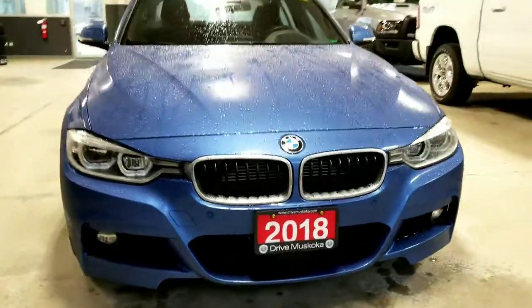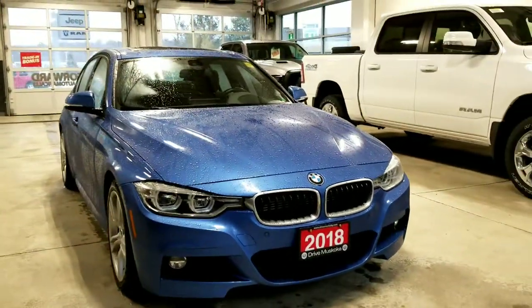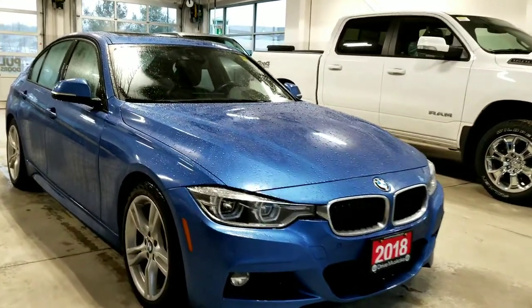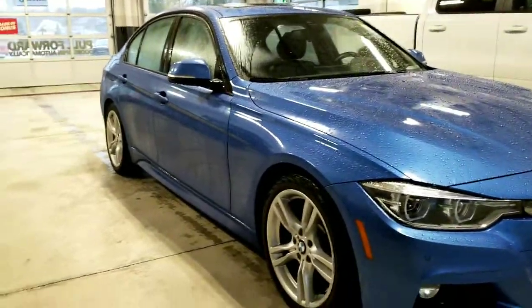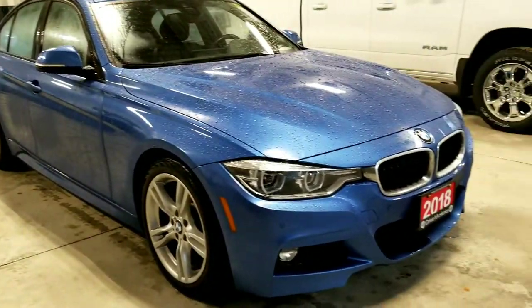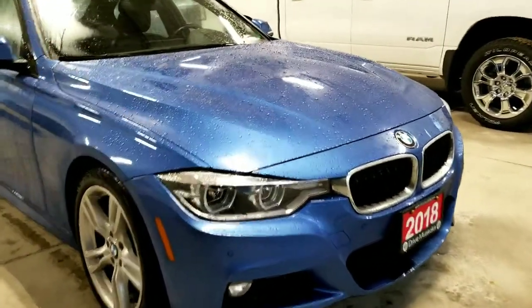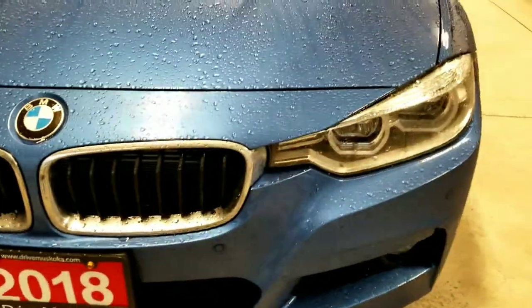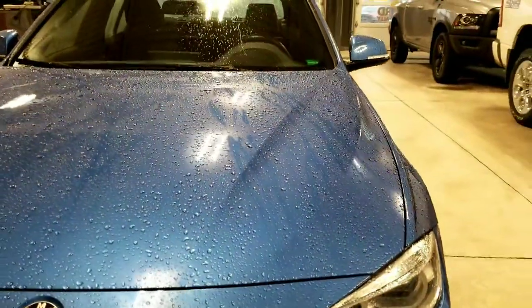Thank you for your interest in the 2018 BMW 330e. This vehicle appears to be in excellent shape for its age and kilometers. It's a one-owner vehicle, clean with no accidents reported. Very clean front end. Sorry about the rain here — we pulled it into the drive-thru to get a closer look.